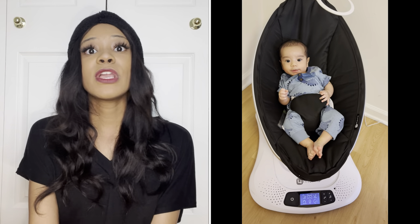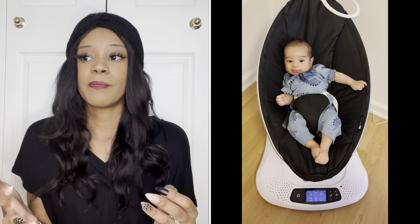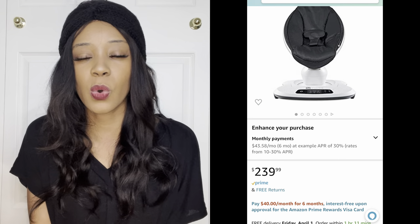He sits in it when we're in our dining room area. We used to transport it but it's not heavy — it looks heavy but it's not. Once you pick it up and feel comfortable maneuvering with it, it's not hard to carry around. Price-wise, the 4Moms was $240 on Amazon.